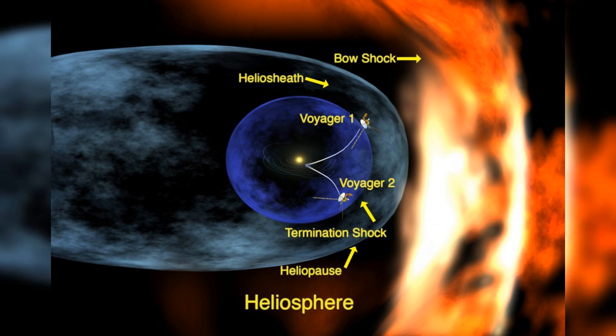Crossing into the heliosphere, they've provided a first glimpse of the environment where the Sun's influence wanes and interstellar space begins. This groundbreaking data continues to inform and inspire both current space missions and theories about the outer solar system and beyond.